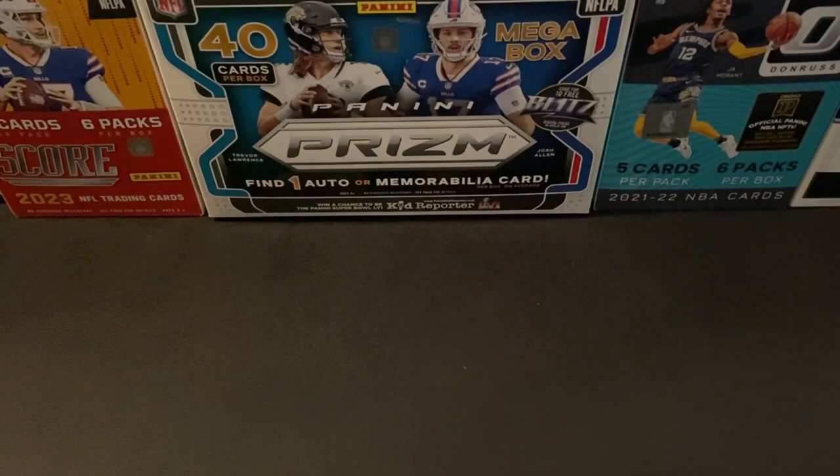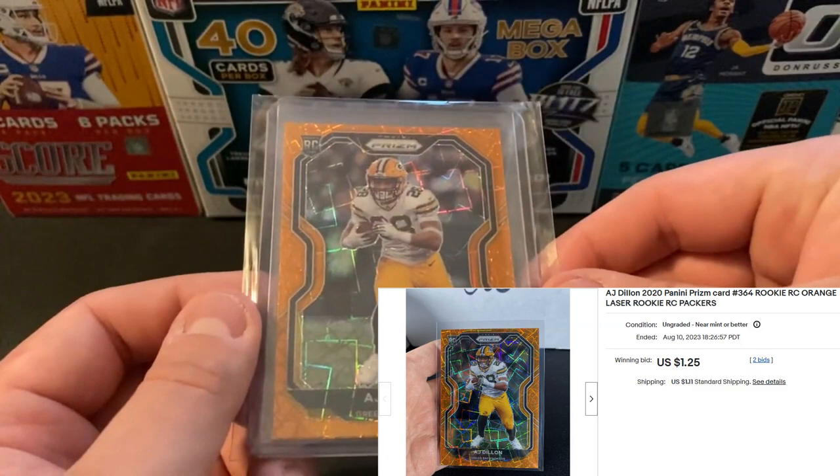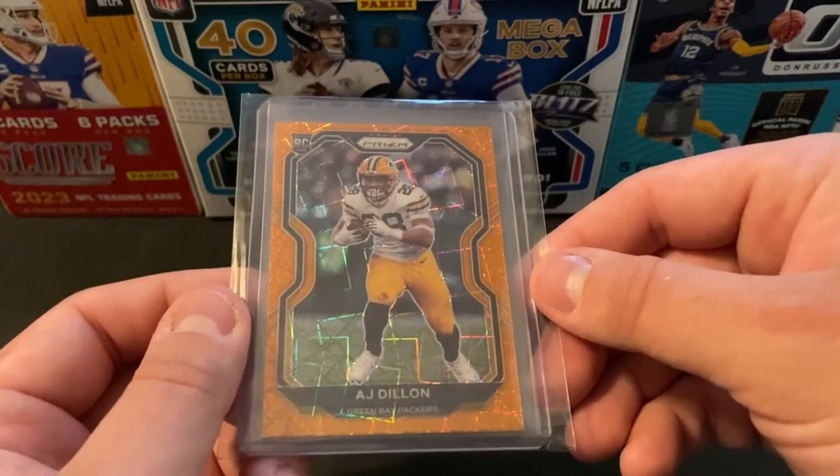Ended up winning a $0.99 auction for this AJ Dillon. This is going to be the Orange Laser Prism. These aren't numbered, but I got this one for $1.25 at auction and $0.99 for shipping, right around $2 there. I think that's a really solid deal — not a bad color match for the Packers either.